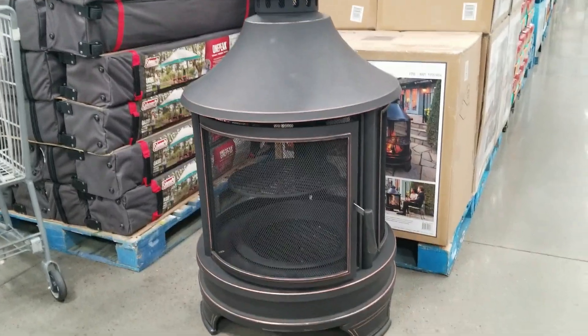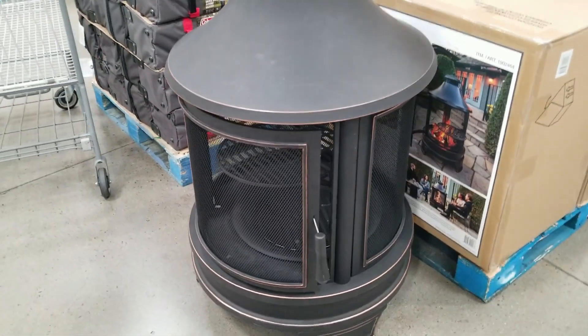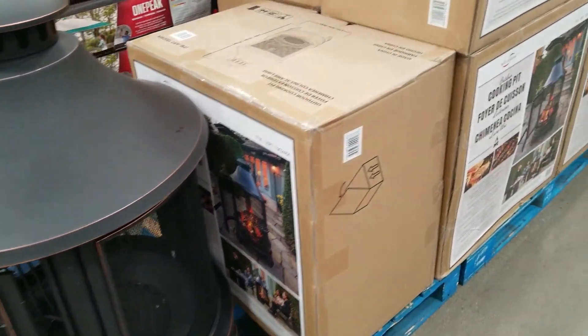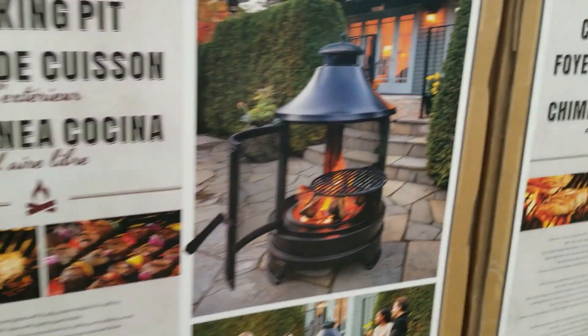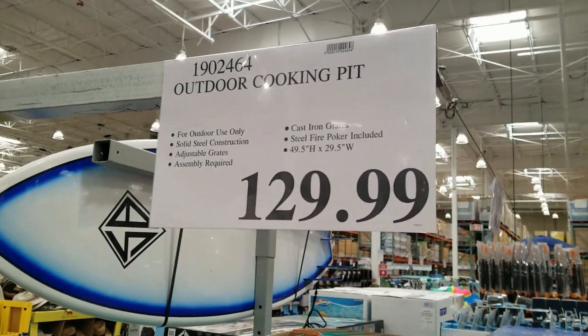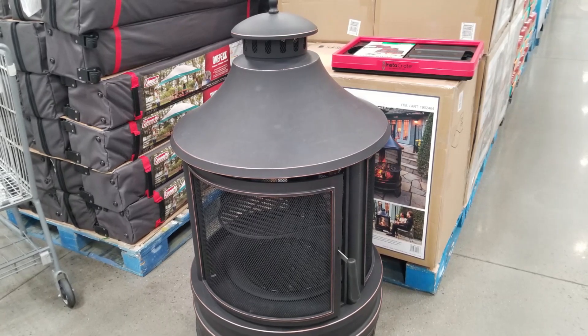Another way to cook in your backyard is this thing called a cooking pit. It's versatile — you can use it as just a fire pit with wood-burning fire, but it also comes with a grill in the middle that you can actually throw meat on. All kinds of chicken and outdoor cooking — so it's called a cooking pit but also works as a fire pit.